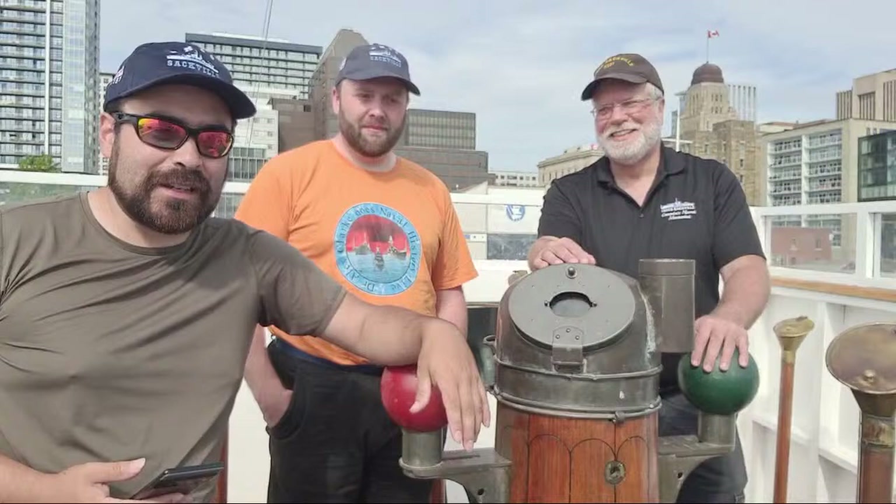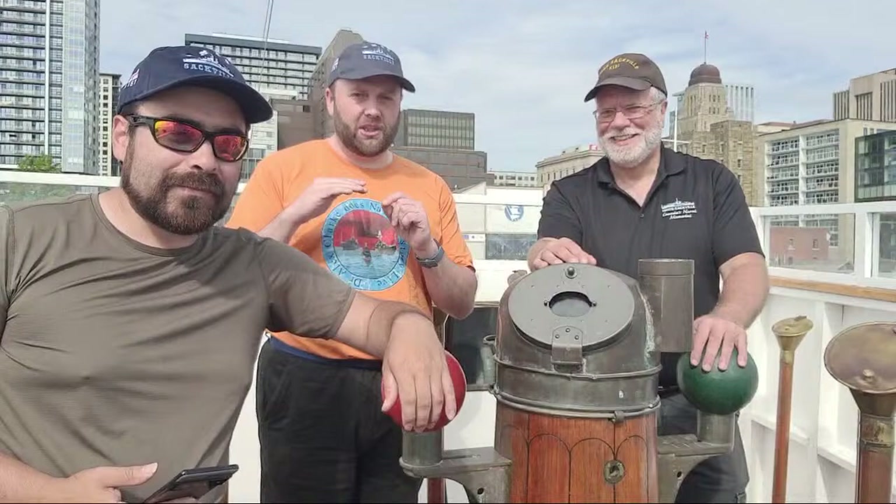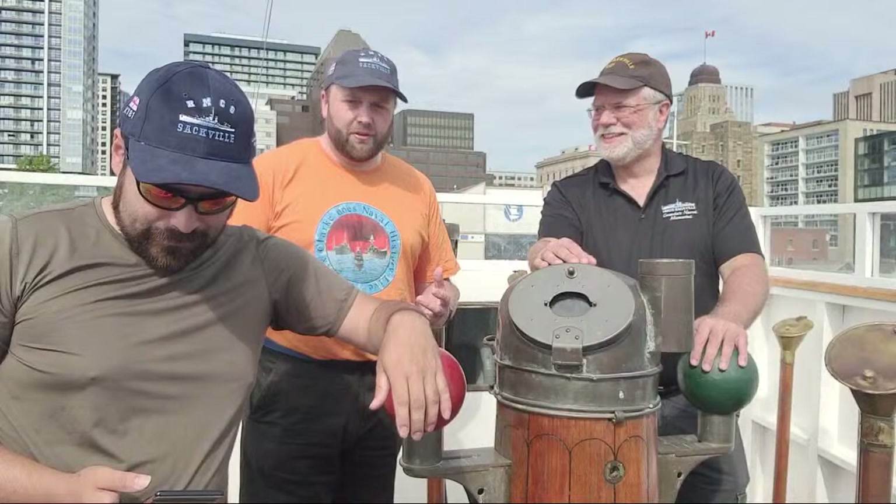We've also got, down in the depths, vertical triple expansion engines, which he is looking forward to seeing quite tremendously. There was actually a whole debate as to whether the live should be done from down there or up here, but we decided, frankly, it's also the point of focus in one of our favourite movies. So we were going to do it from up here.